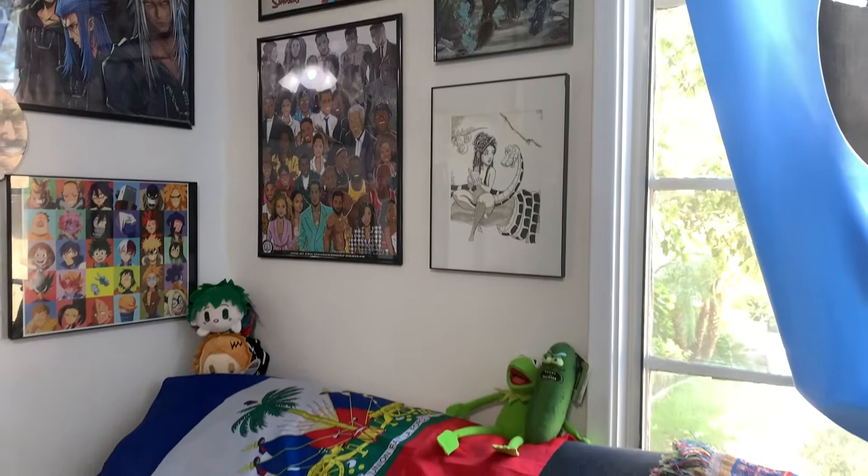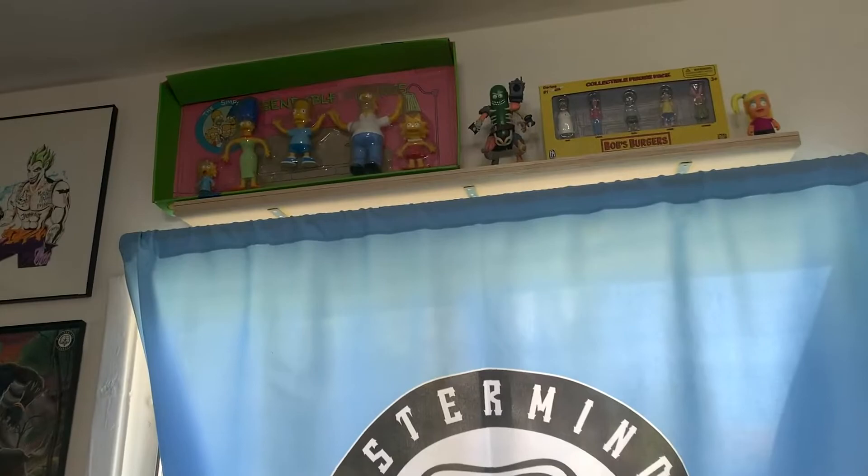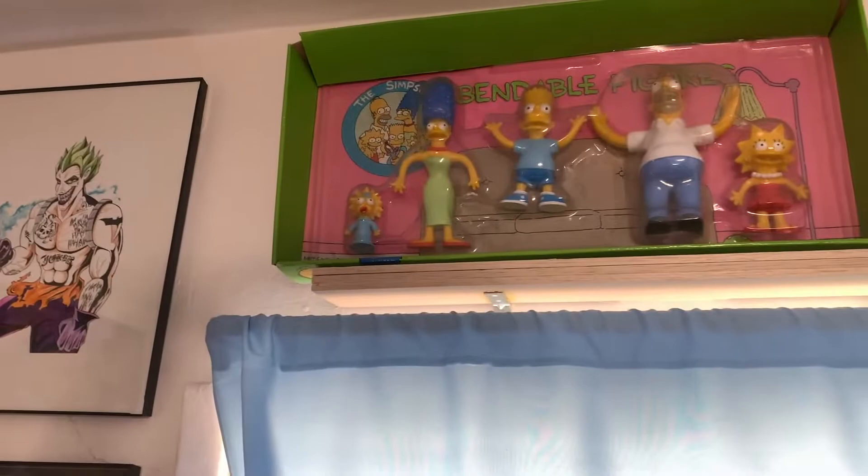Here's my couch — Haitian flag, sak pase. This curtain bearing my logo was actually a tapestry that I glued down to make a window curtain, so you've got to be inventive. Up top here is a bunch of television shows that I like: Simpsons, Rick and Morty, Bob's Burgers. You've got to be creative with these things. I have Pickle Rick and Kermit the Frog.